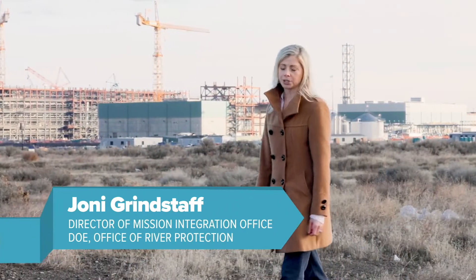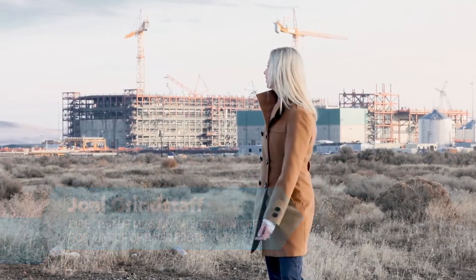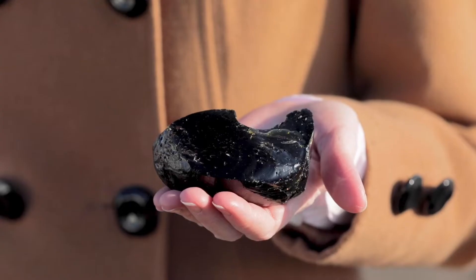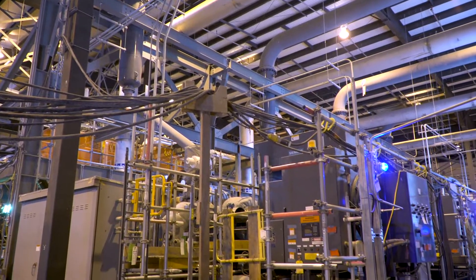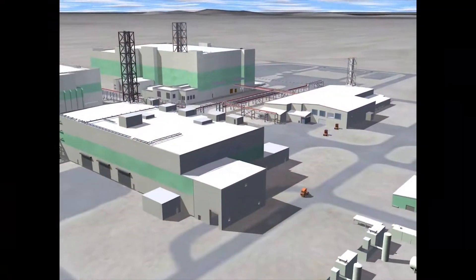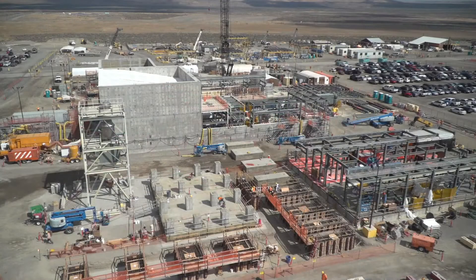One of those future missions is the completion of the Waste Treatment and Immobilization Plant, or WTP. When it begins operations, the WTP will be the nation's largest vitrification facility and will immobilize into glass the chemical and radiological waste stored in the underground tanks. For successful 24/7 operations, the WTP project requires significant upgrades to Hanford's infrastructure to ensure reliability for safe, continuous operations.